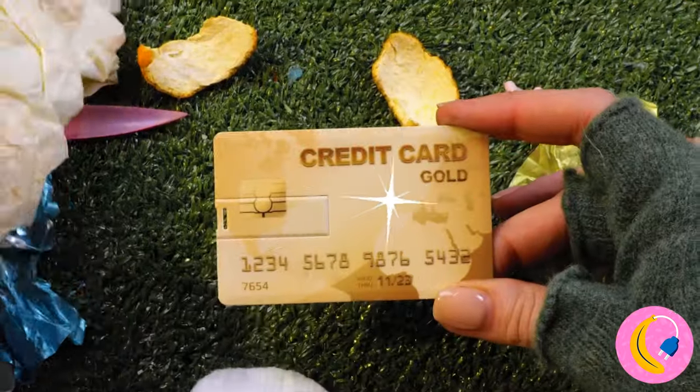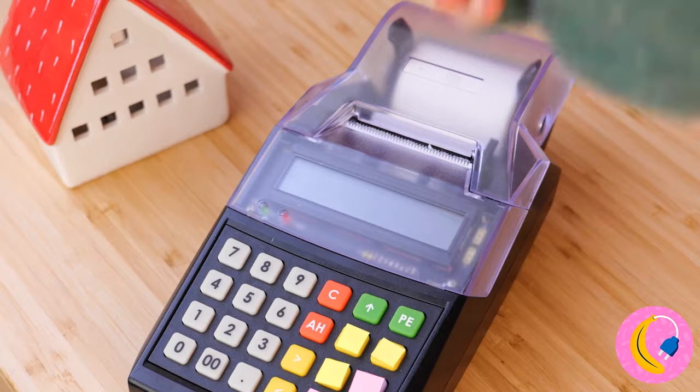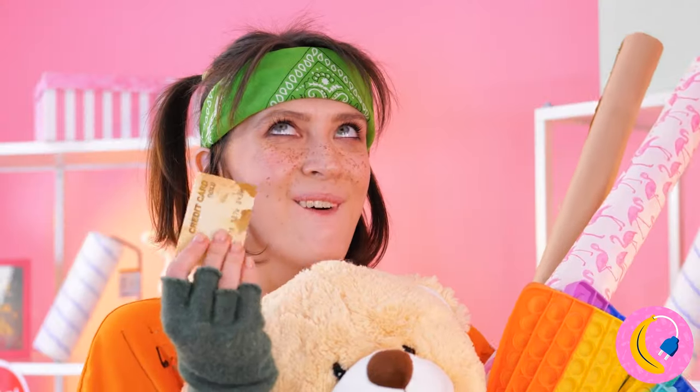What did you get? A golden ticket! Wow, those numbers are gonna be a breeze to remember! Time to embark on a delightful shopping spree! The toy store is in for a surprise!